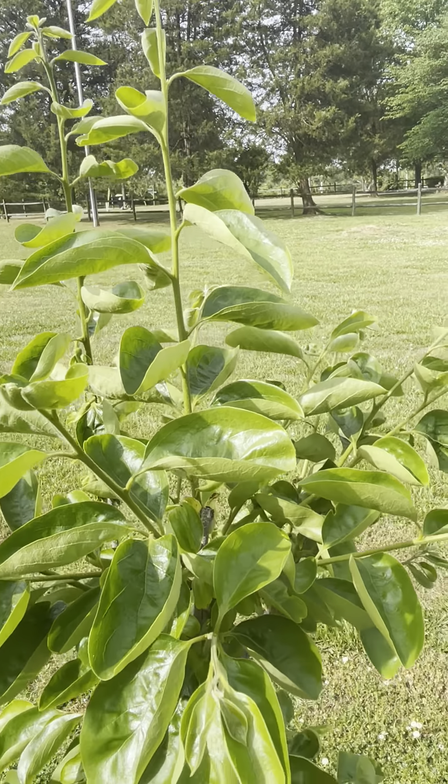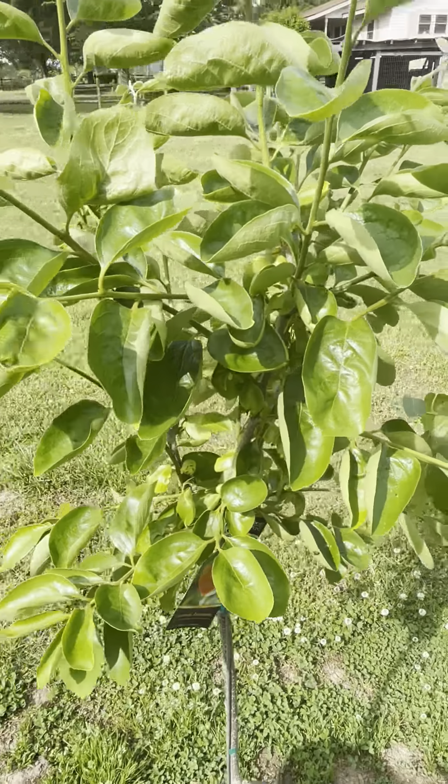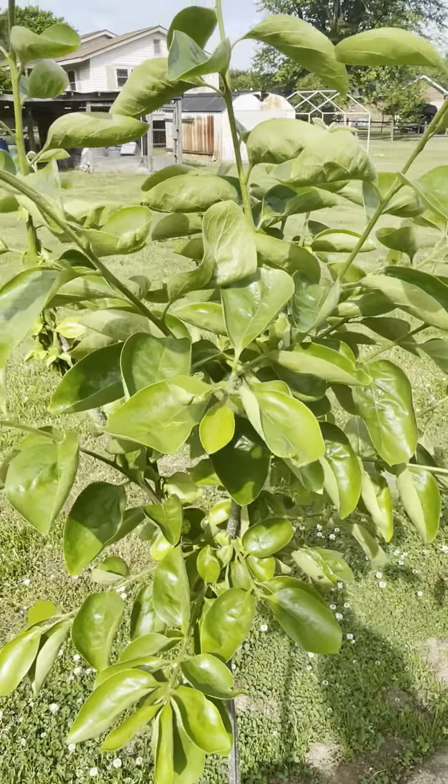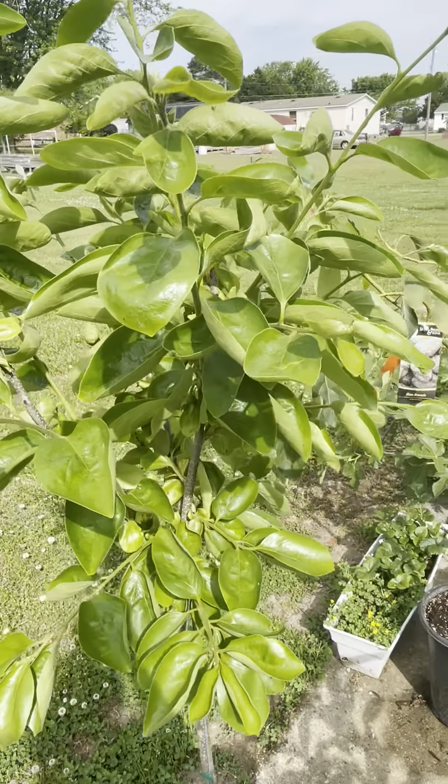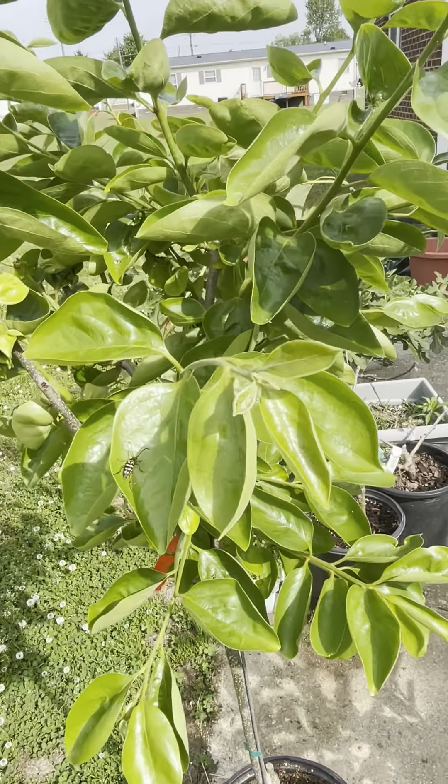Hello YouTube, I am Shawnee2003 and we are looking at my first newly purchased persimmon tree. I bought this persimmon when I was in Georgia and it didn't have any leaves yet.